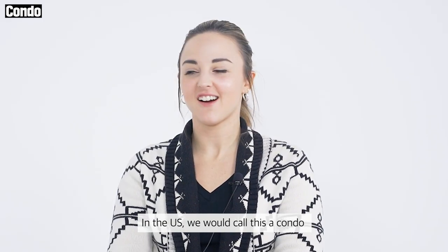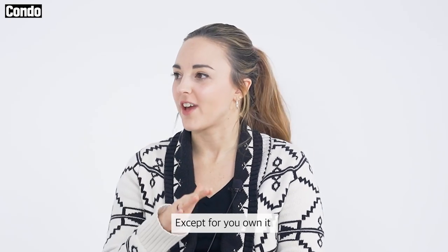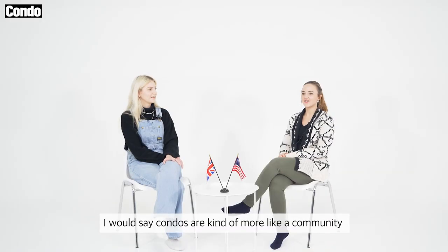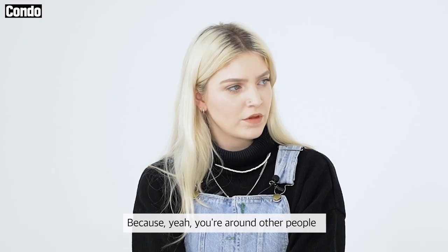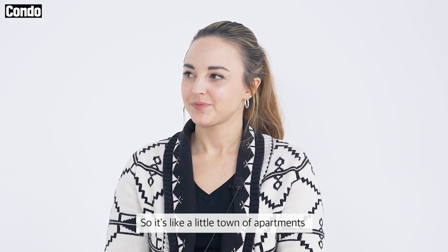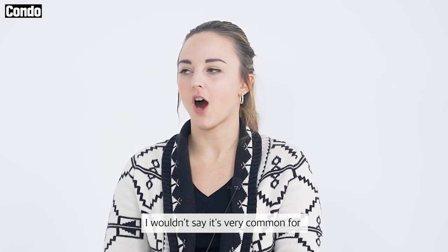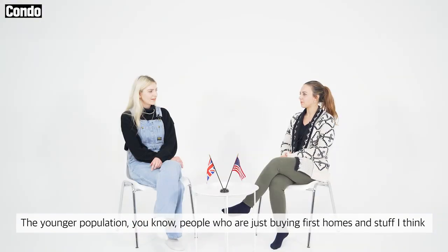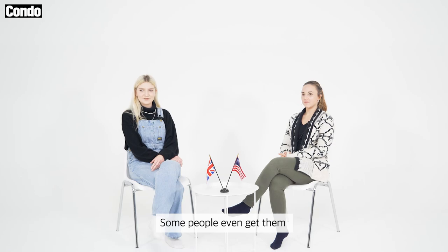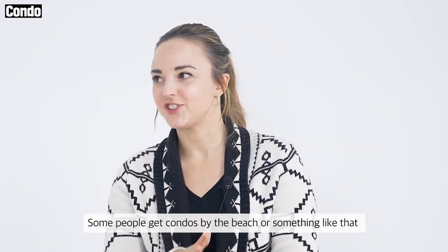In the US, we would call this a condo, and it's very similar to an apartment except you own it. So it's yours even if it's in an apartment complex building. Condos are kind of more like a community — other people have units but you own your own unit. Older people tend to get condos; it's not very common for the younger population or first-time buyers. Some people even get them as vacation homes, like condos by the beach.